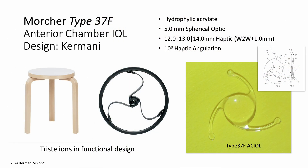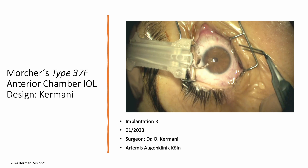Olaf Morcher, CEO of Morcher Company in Germany — a company with 70 years of eye surgery expertise — approved the proposal that I made. The new anterior chamber lens is made of proven hydrophilic acrylate, measures 12–14 mm in overall diameter based on the patient's white-to-white measurement, and features a 5 mm spherical optic. It has three haptics arranged symmetrically in a tristallion angle to ensure smooth aqueous humor flow without requiring iridectomy. This is the Morcher Type 37F anterior chamber lens.